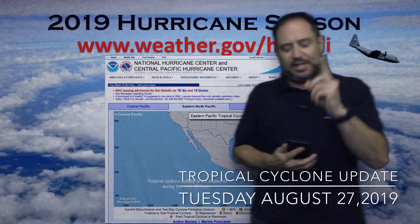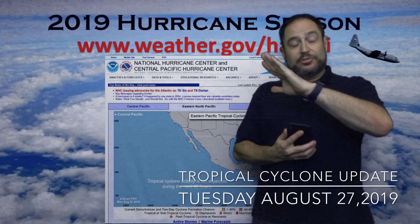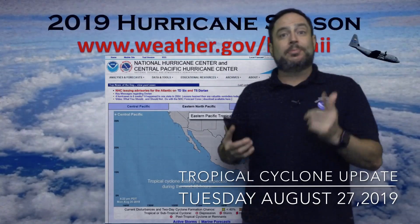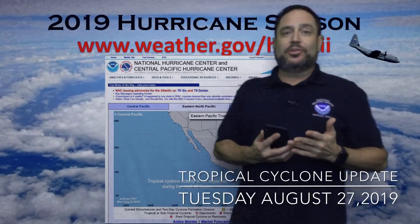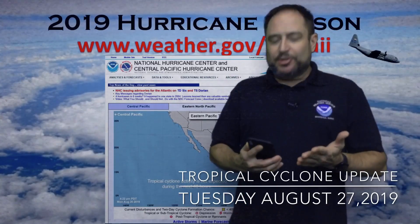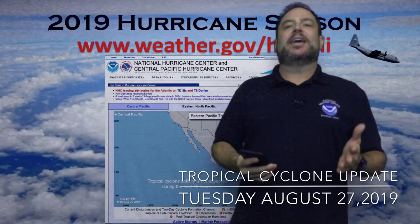Right now we're not worried, but stay vigilant because we're right in the middle of the season. It goes from June 1st to November 30th and we're at the end of August. The last couple weeks in August and first week or two in September are usually the peak of the season. So if something develops — and there's definitely a chance through the next three months — just make sure you still have a plan. Be ready to know what to do for your family and your property to keep everything safe.